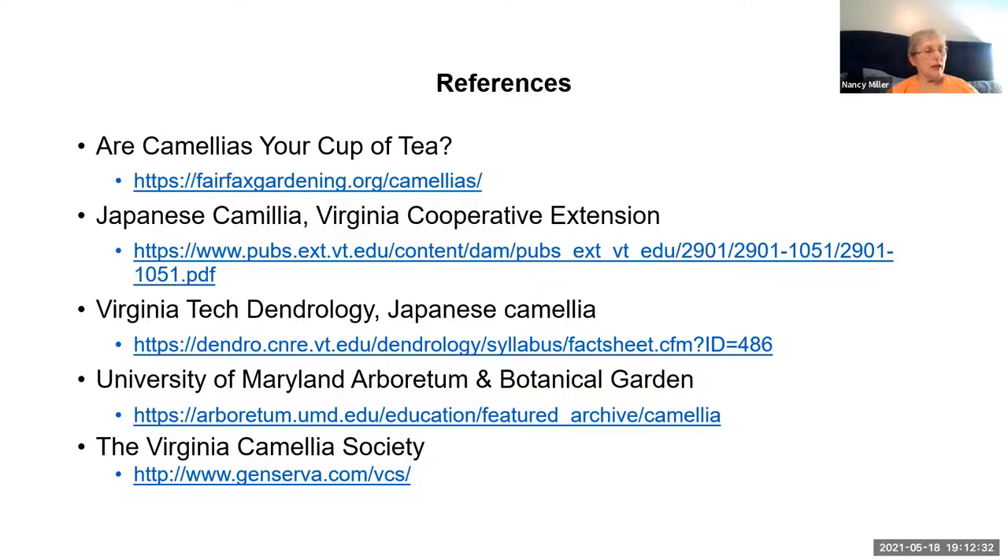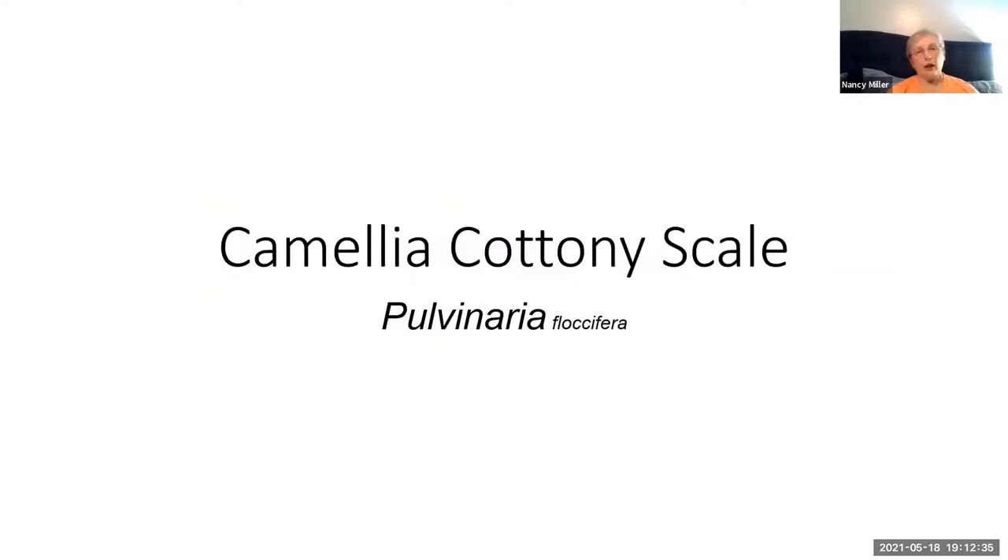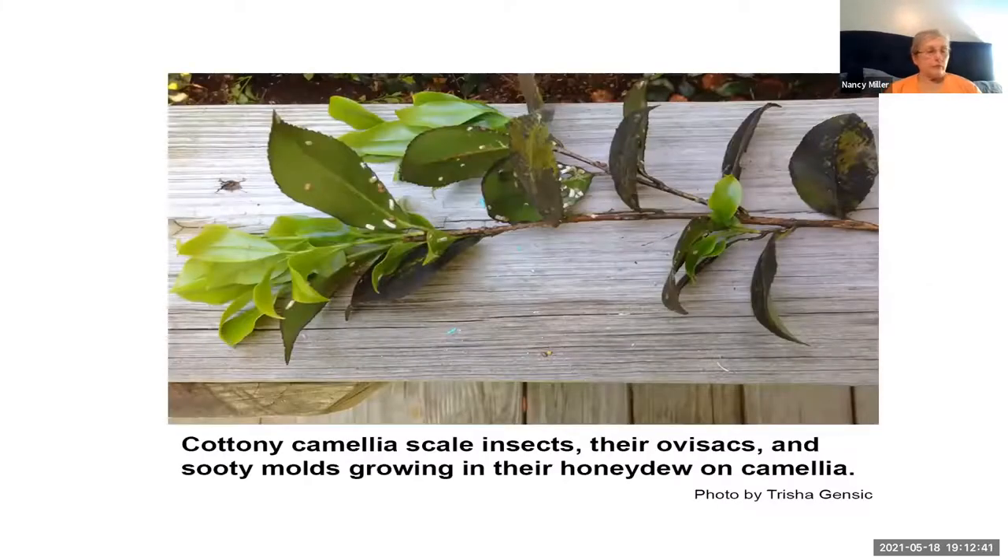Let's move on to camellia cottony scale, Pulvinaria fluxifera. Scales are small and almost immobile. You can't see their legs or their antennae. They resemble fish scales when they're pressed tightly against the plant. They have long thread-like mouth parts called stylets that are six to eight times longer than the scales themselves.